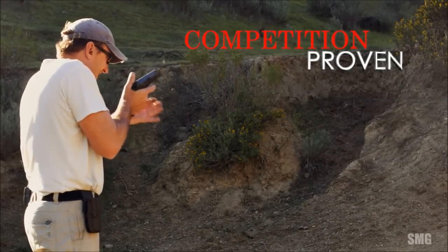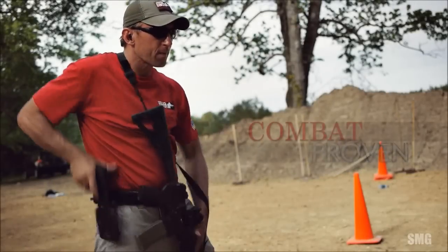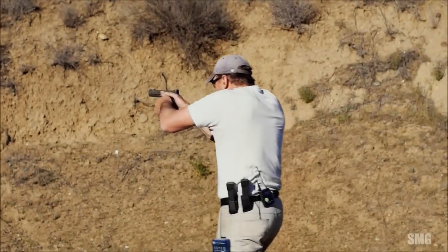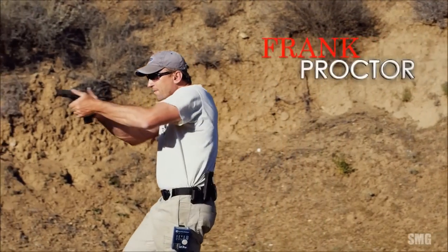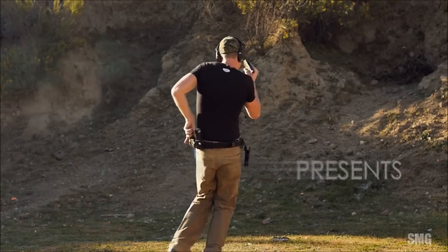We're controlling the gun, we're managing recoil. Control is also looking at how we're manipulating the triggers, how we're getting the gun from point A to point B — getting the gun out of the holster to the target. There are some mechanics involved there, efficiency. Reloading the gun, the different types of reloading — we're always going to be all about efficiency.